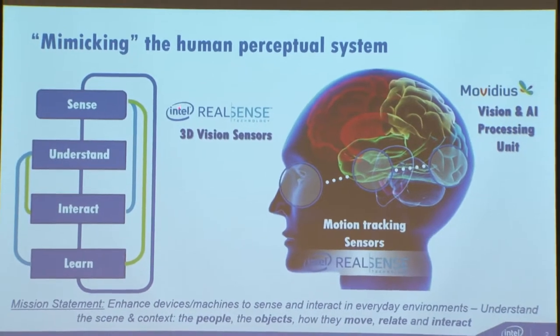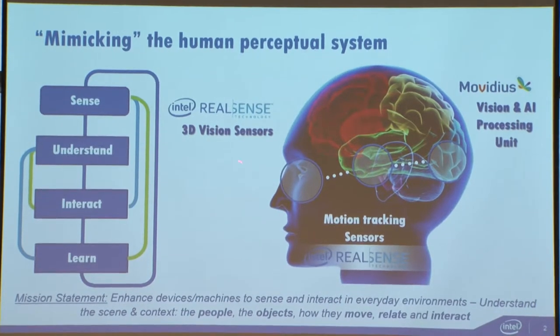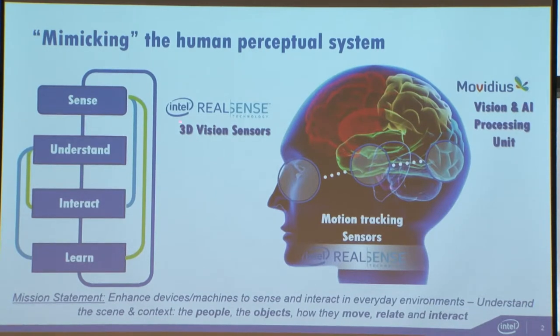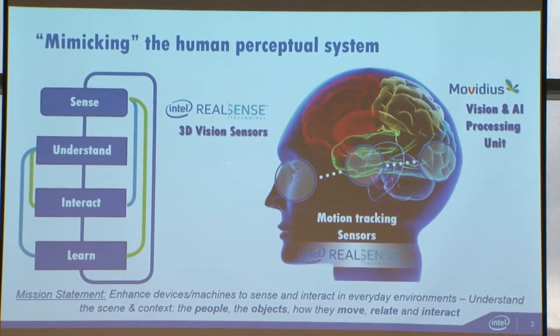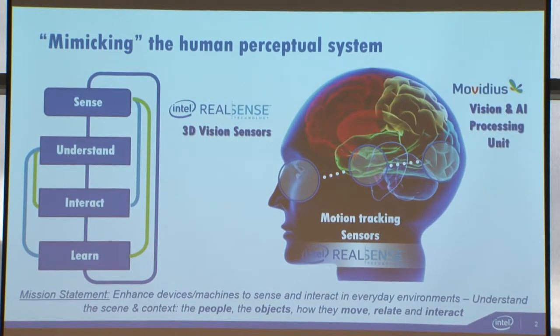The first one is Intel RealSense cameras — cameras that can see and will give you a depth for each pixel. There are multiple technologies used inside these cameras, ranging from structured light to passive stereo to active stereo, as well as upcoming time-of-flight solutions. The second important piece is the vision processing unit. Movidius is a company we recently acquired. Within approximately 1.2 watts, this chip allows you to bring vision processing and deep neural network capabilities right next to the camera sensor.